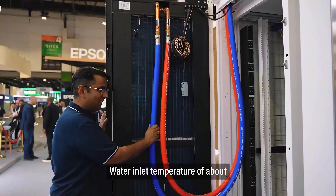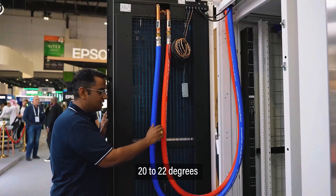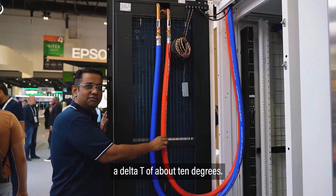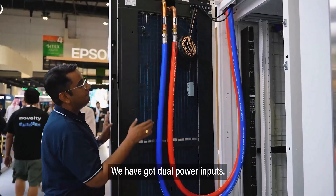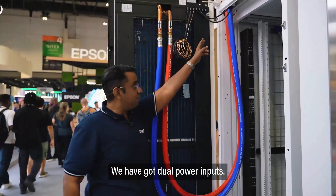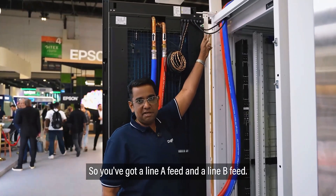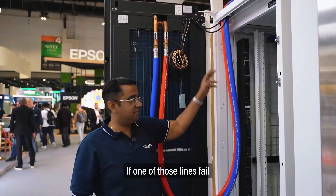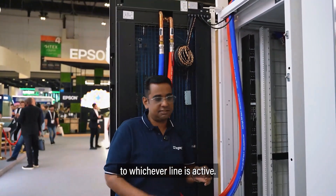A water inlet temperature of about 20 to 22 degrees, with a delta T of about 10 degrees, so the return would be about 30 to 32 degrees. We have dual power inputs — a line A feed and a line B feed. If one of those lines fails, it's got a built-in ATS that will automatically switch over to whichever line is active.